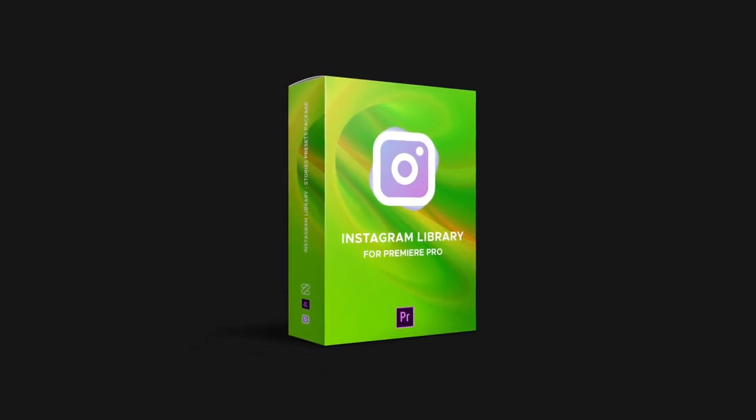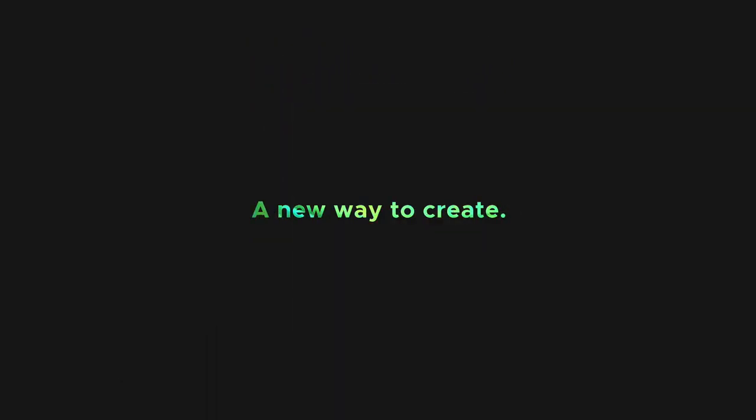At the moment, this library is the must-have for me because it's actually a new way to create.